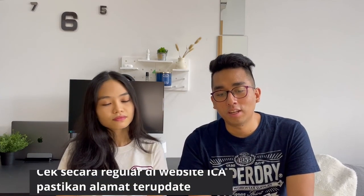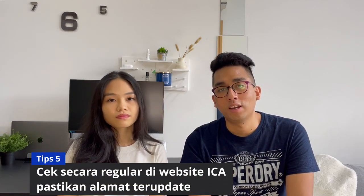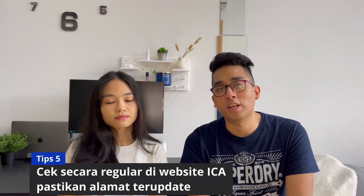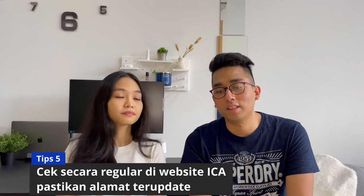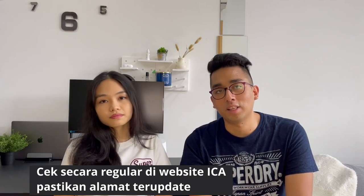Masuk ke tips nomor 5: waktu nunggu hasil, kita sebaiknya juga harus cek secara reguler status aplikasi kita di website ICA, dan memastikan alamat kita adalah alamat terbaru yang terdaftar di website. Kenapa kita harus pastikan alamat terbaru? Karena hasil aplikasi PR kita itu nggak bakal dikirim lewat email atau SMS. ICA bakal kirim surat fisik ke alamat yang terdaftar di website.